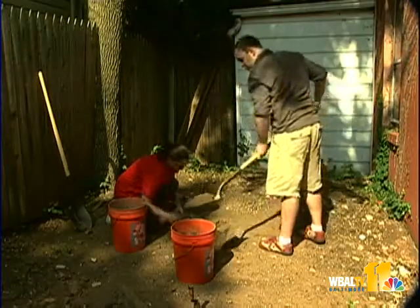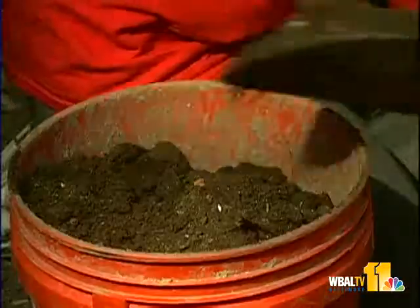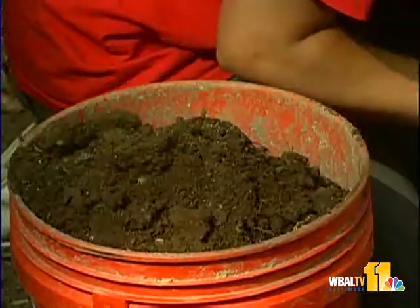Some artifacts recently uncovered in Annapolis are giving archaeologists a glimpse into the history of the city. University of Maryland students involved in the Archaeology in Annapolis project spent June digging up the backyard of a historic home on East Street. These University of Maryland archaeology students spent most of their summer digging up the backyard of a historic Annapolis home.